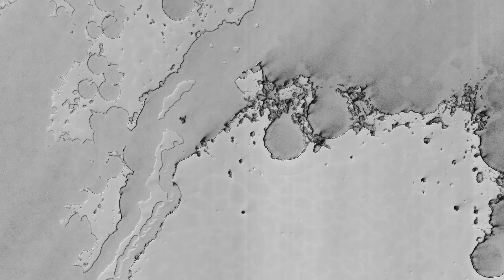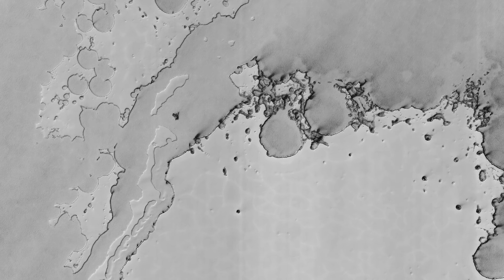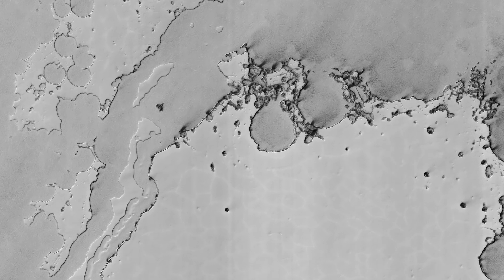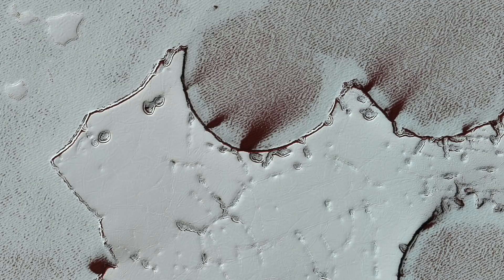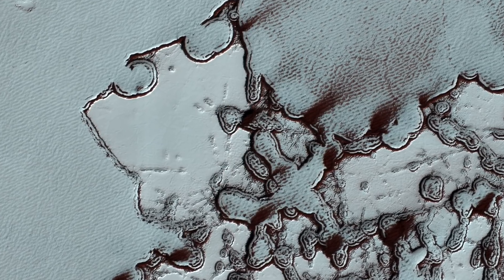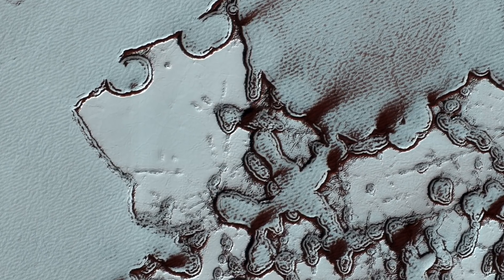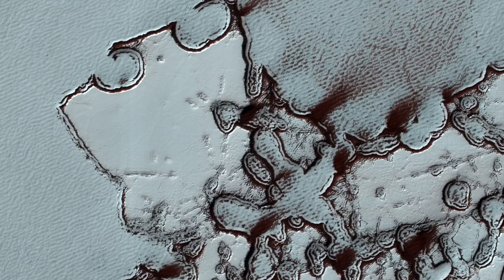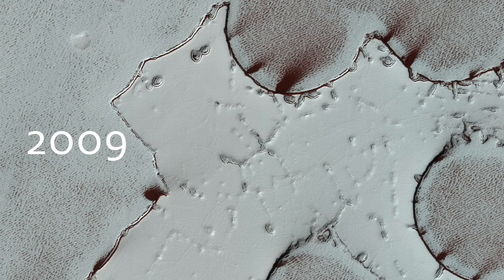The south polar residual cap of carbon dioxide ice rapidly changes. This image was planned as an almost exact match to the illumination and viewing angles of a previous one we took in August 2009. The pits have all expanded and merged, and we can just barely see the patterns in the 2009 image compared to this January 2019 picture. The 2009 image is also brighter and bluer, with more seasonal frost and or less dust over the surface.